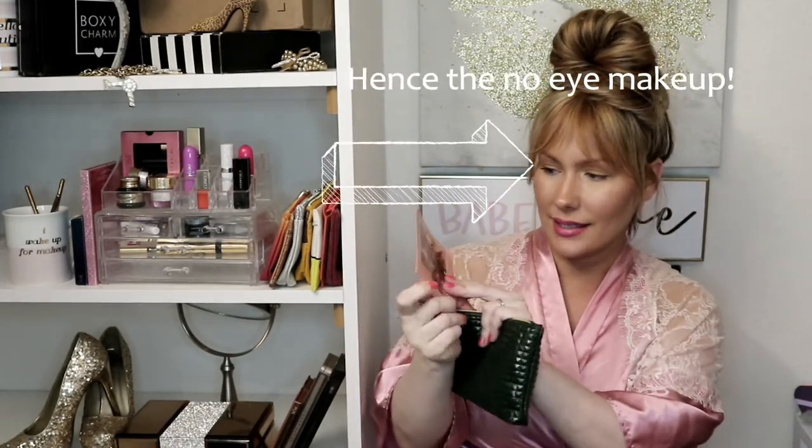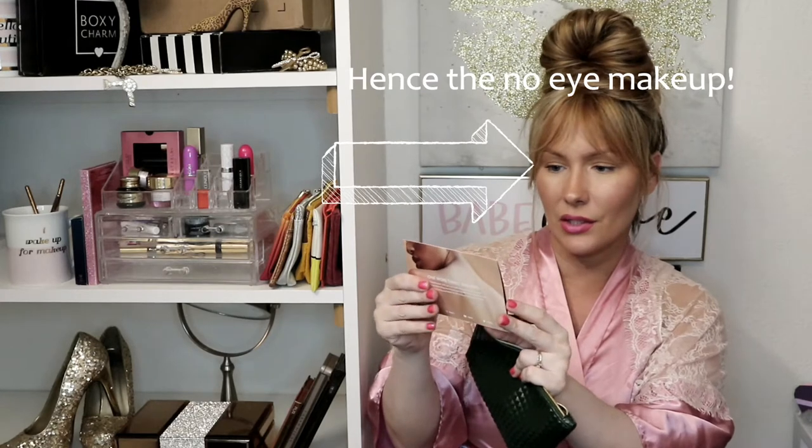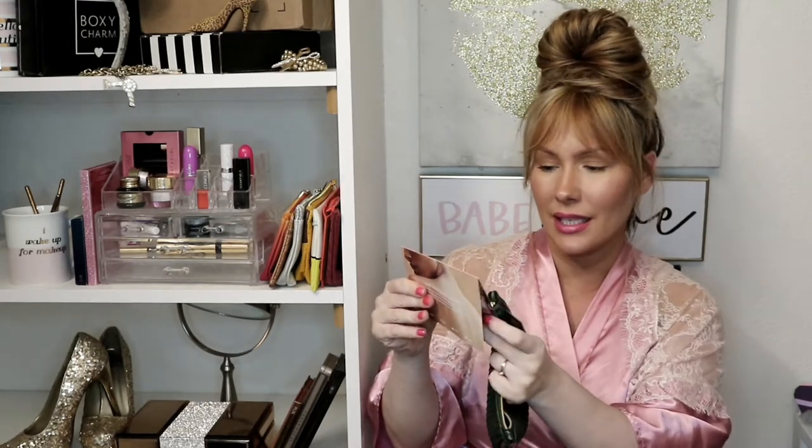Okay, so first you have the card, and this month it's 'Bear Yourself.' It says this month use your five glam bag picks to celebrate and highlight all the things you love or are learning to love about you. So it's all about loving yourself this month.